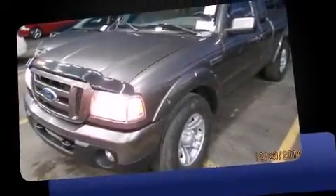Sensibility and practicality define the 2010 Ford Ranger. It features an automatic transmission, four-wheel drive, and a four-liter six-cylinder engine.